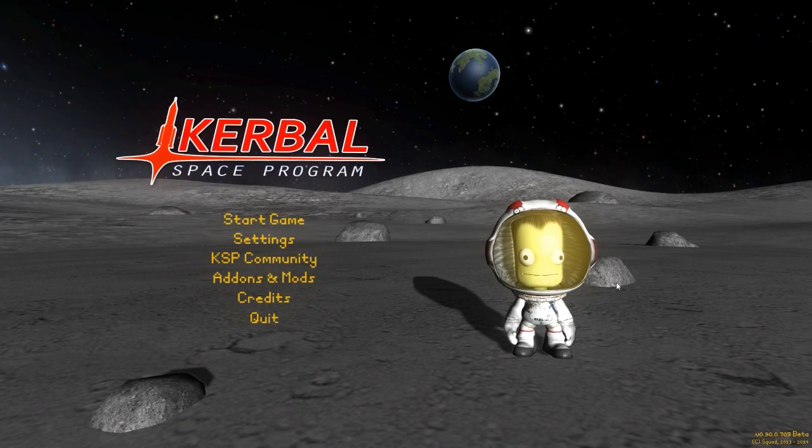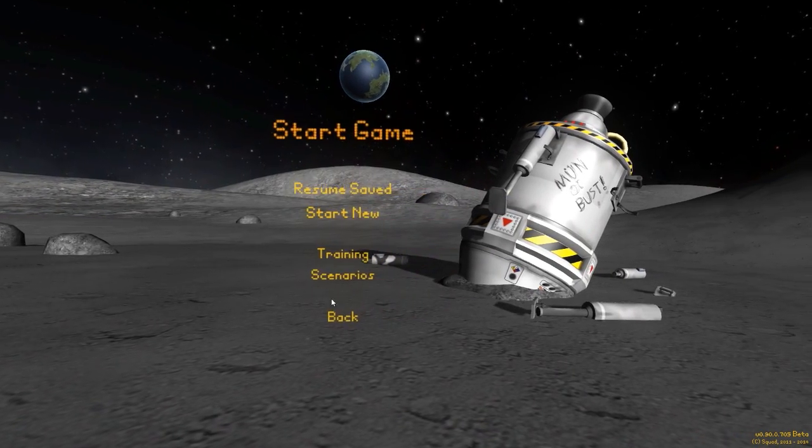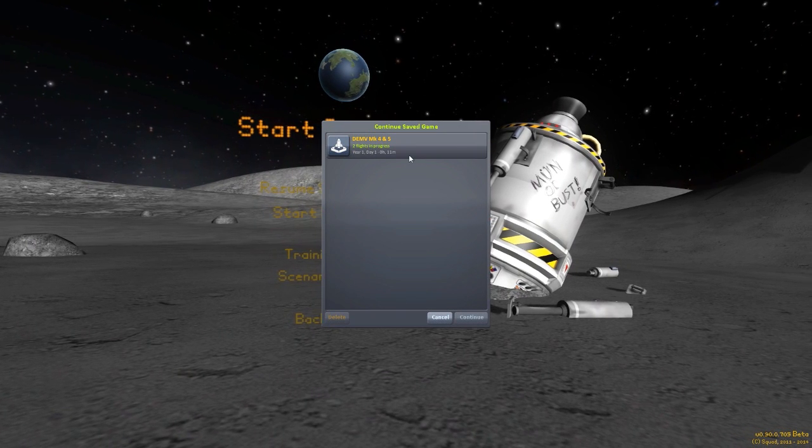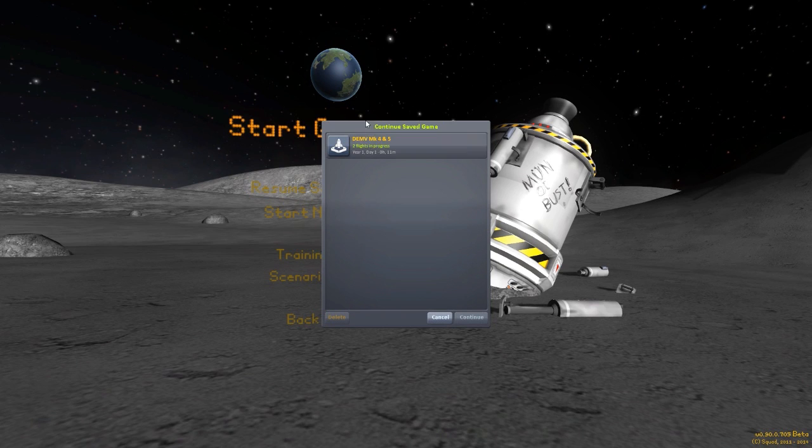Hello everyone and welcome back to Kodobo Space Program, where today we are having a look at yet another fun mod, this time in the form of a bit of a blast from the past - the DEMV Mark IV and V rovers.